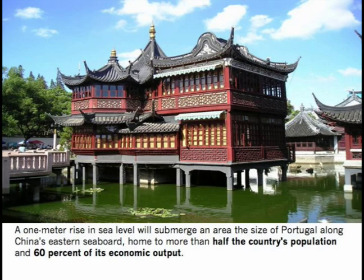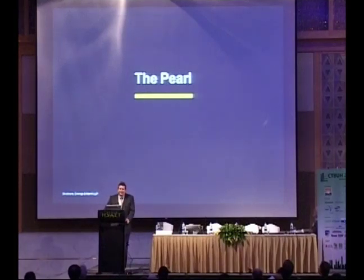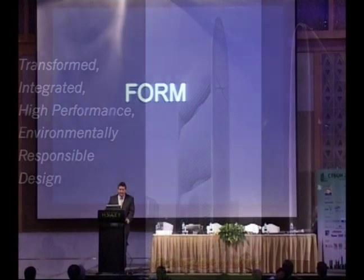In China, if the sea level rose one meter, it would put an area the size of Portugal underwater — an area that is home to more than half of China's population and 60% of its economic output. For all of those reasons, we think it's important that buildings in China and around the world use less energy, produce less carbon, and begin to bring those curves back down. The Pearl River project in Guangzhou was set with a goal to be a transformed, integrated, high-performance, and environmentally responsible design — a zero energy building.